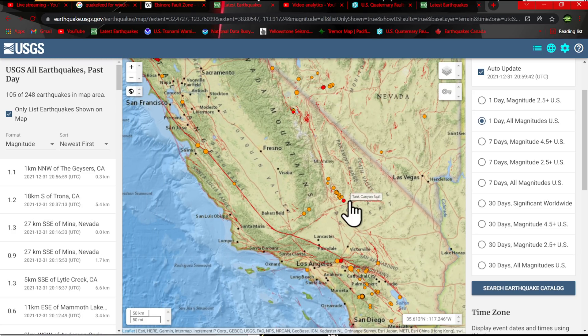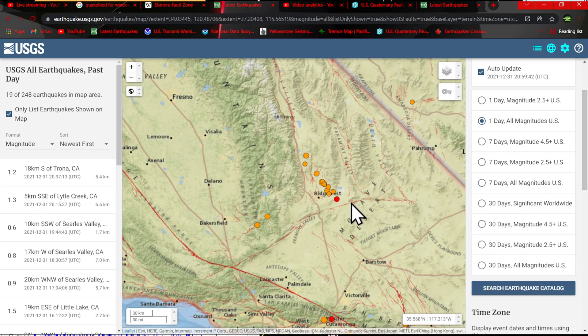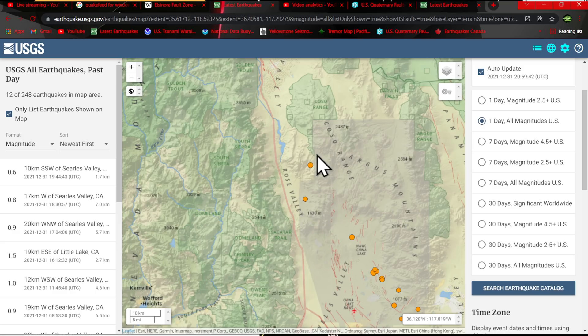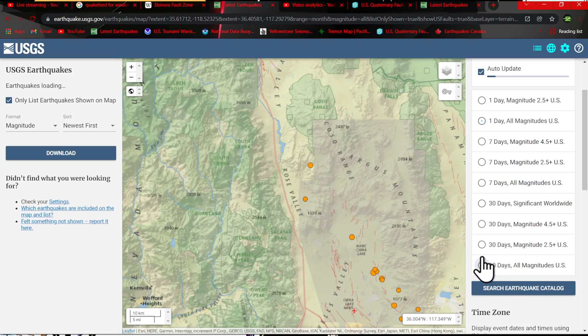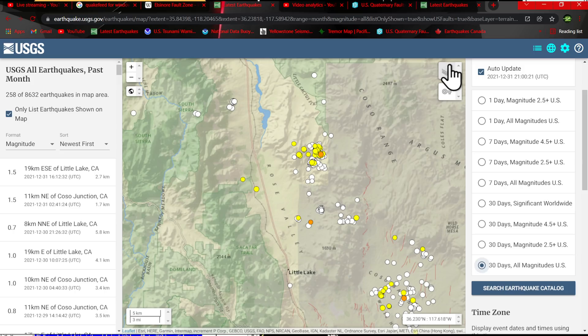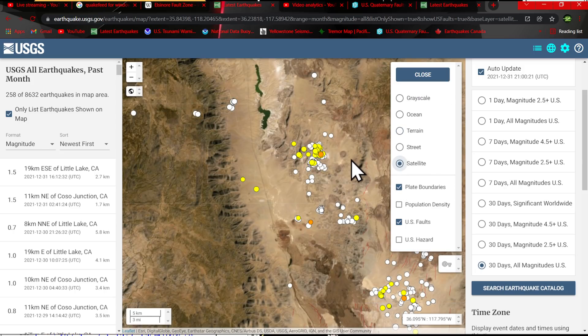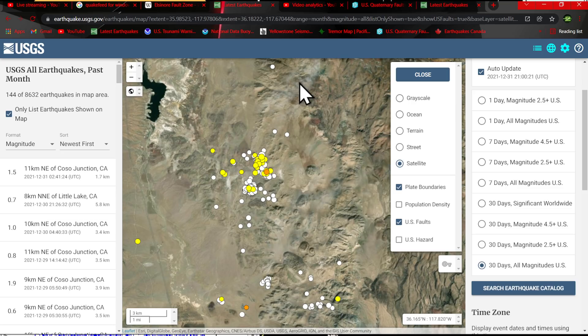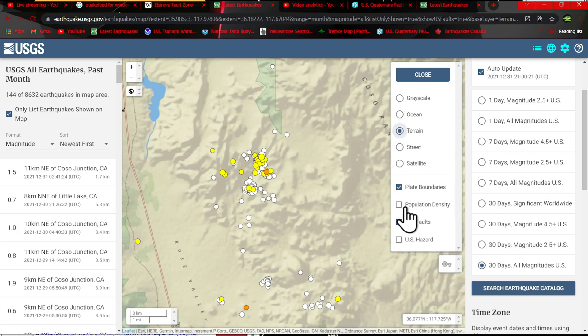Working our way up to the north, some movement around the Ridgecrest area. Once again, the Koso volcanic activity has kind of died down — we had seen some swarming here over the last couple of weeks within this region, actually a pretty good amount of swarming. There's some volcanic activity — at least on the map you can see a lot of historical volcanic activity within this swarming region. It kind of looks like we're looking at Mars, but definitely some volcanic activity there historically where that swarming activity has taken place.